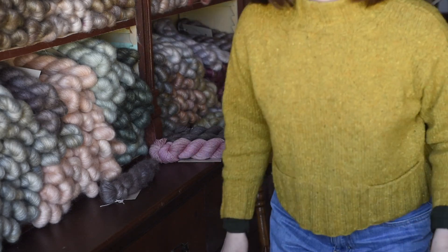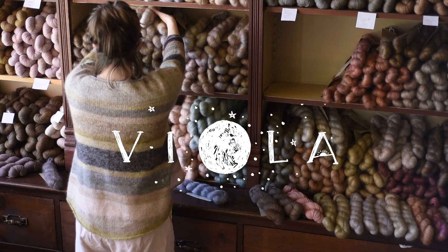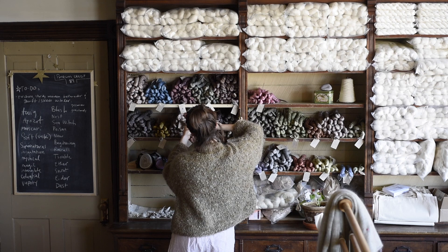Hi there, I'm Emily Foden from Viola Yarns. Very happy to be talking to you today and very excited to be a part of this year's John Arvin Textiles Mill Open Weekend in my small little way from my corner of Canada.